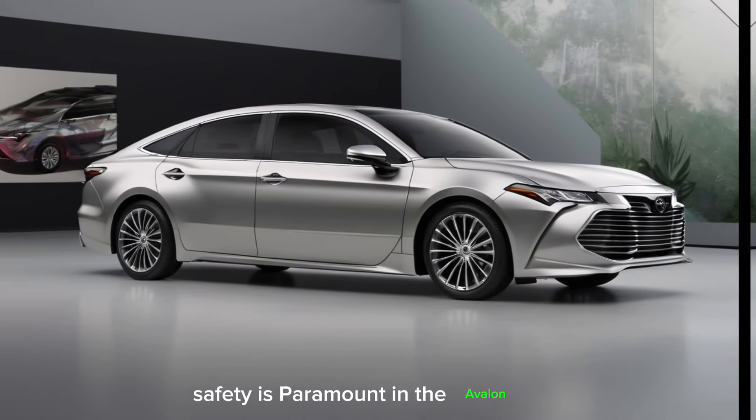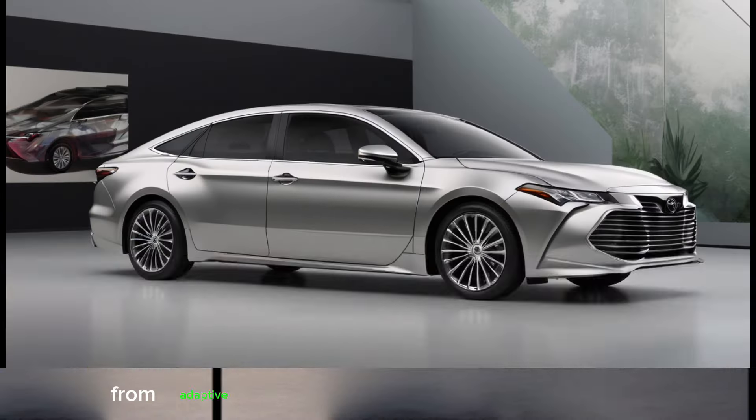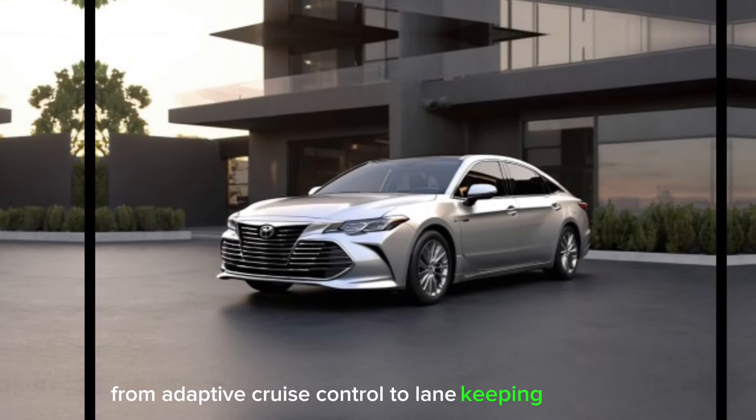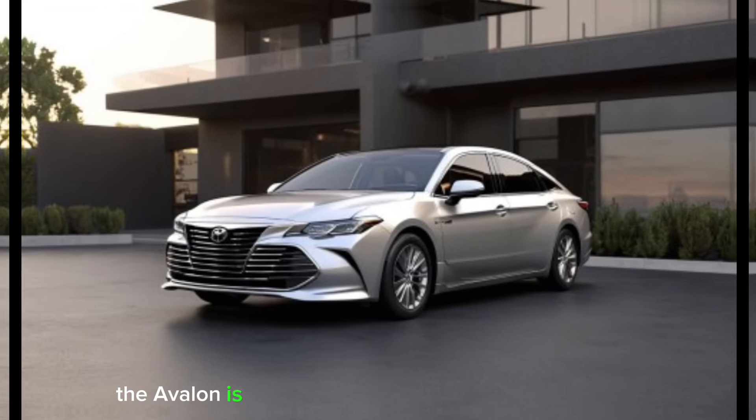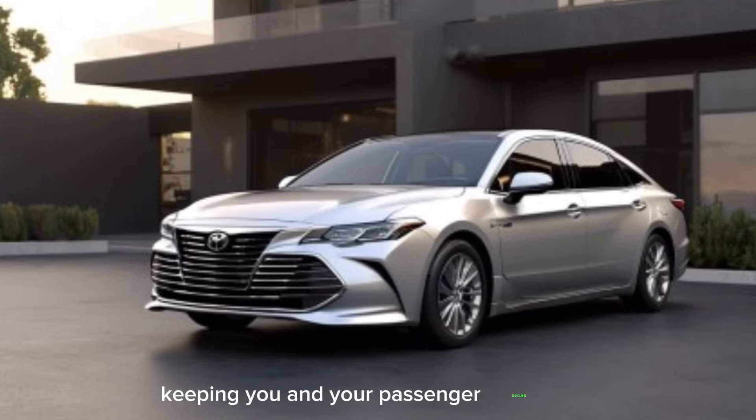Safety is paramount in the Avalon, with a comprehensive suite of driver assistance features that ensure peace of mind. From adaptive cruise control to lane-keeping assist, the Avalon is equipped to handle the unexpected, keeping you and your passengers secure.